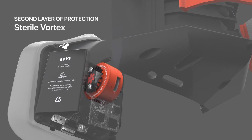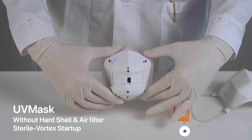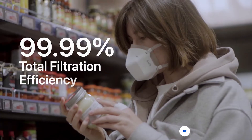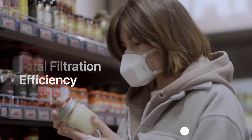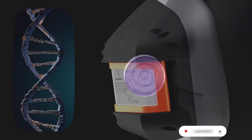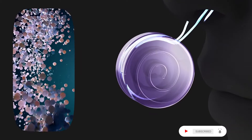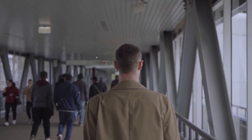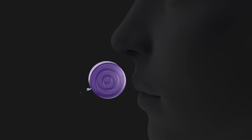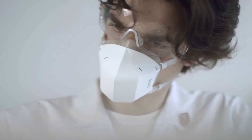While organisms smaller than 0.3 microns aren't efficiently blocked by any mask passive filter, UM's active UVC light neutralizes the ones that make it through, bringing total filtration efficiency to 99.99%. As organisms pass through the sterile vortex, the UVC light breaks down their genetic material, neutralizing their ability to reproduce or transmit — ensuring real-time protection anywhere you go. Any air you breathe out is also purified, protecting the people around you.